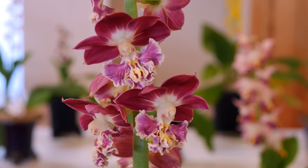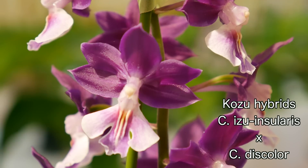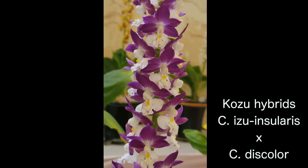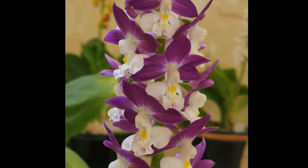Due to the complexity of hybridization, the plants we see today are hard to classify anymore, though some remain primary hybrids. Chief among these are the purple and white-flowered Kozu hybrids, a product of crossing C. discolor with C. izu insularis. They are striking flowers, with a tendency towards being deeply colored — a pleasant trait from combining these species.